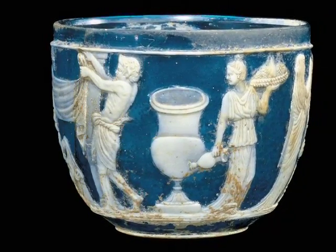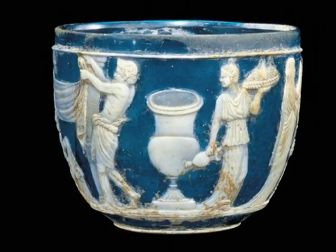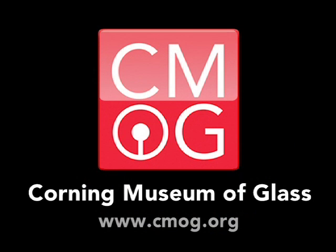What kind of story would you tell your friends after looking at this cup?